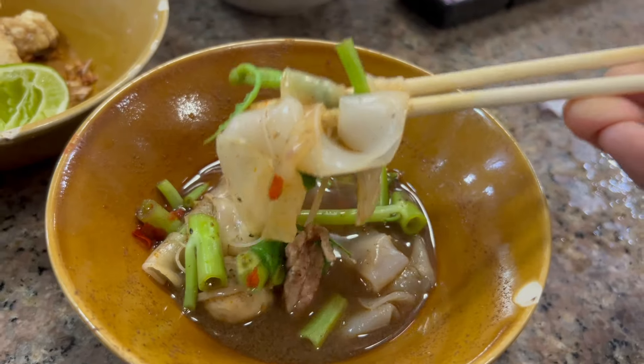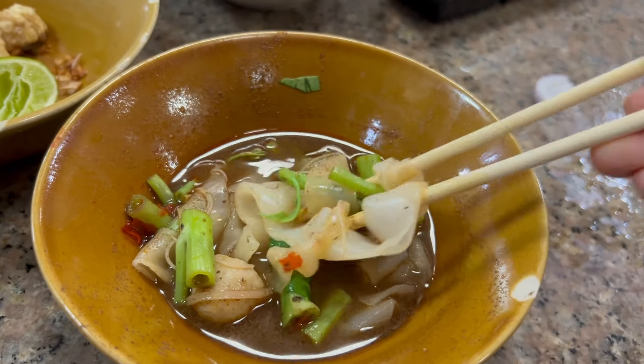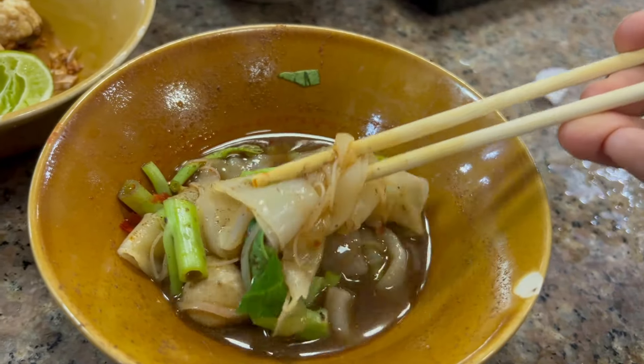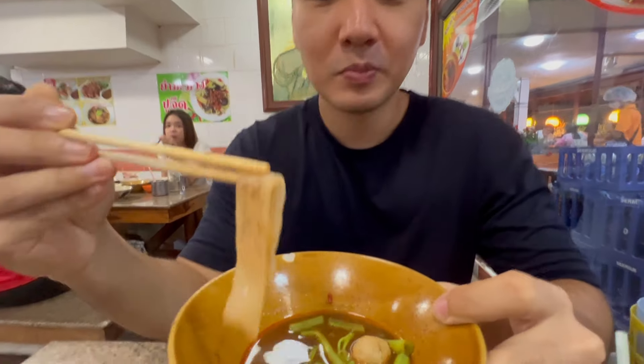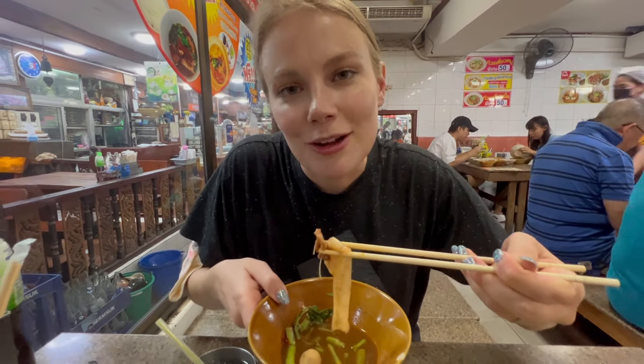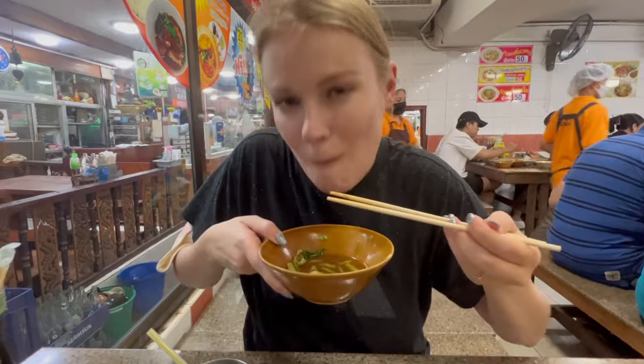We got some pork rinds, and also one water which is 10 baht — pretty cheap. Oh, it's really good when it's cold, super refreshing. Got some pork rinds too.